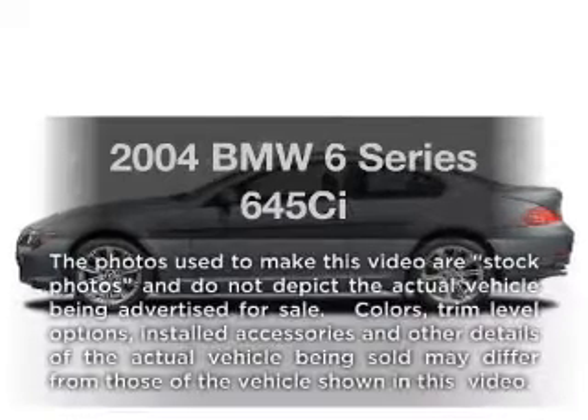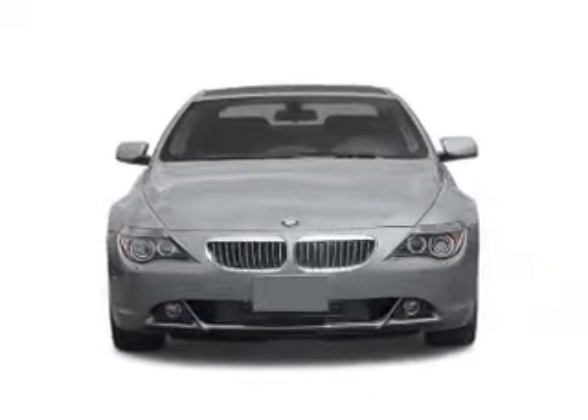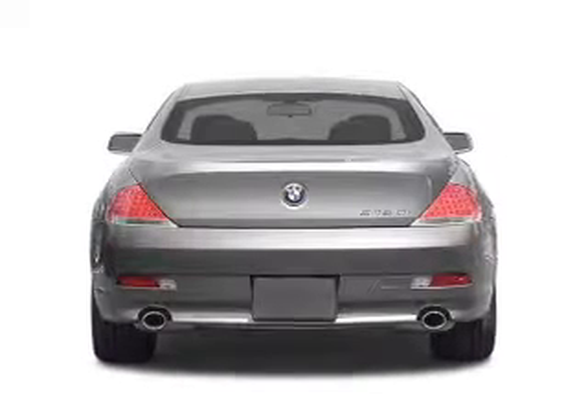Introducing the 2004 BMW 6 Series — this is the set of wheels you've been looking for. With a powerful 8-cylinder engine connected to a smooth-shifting automatic transmission.